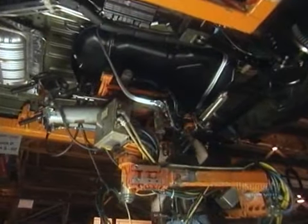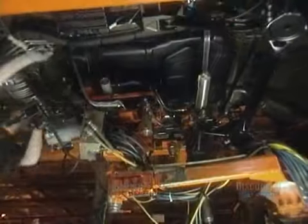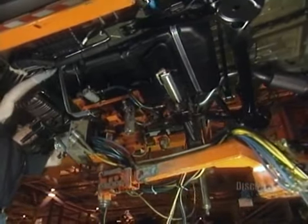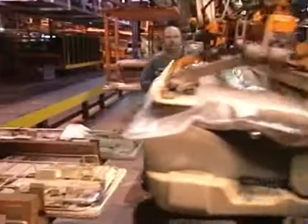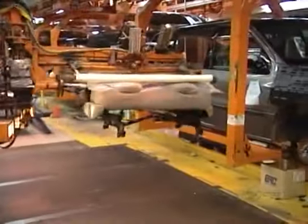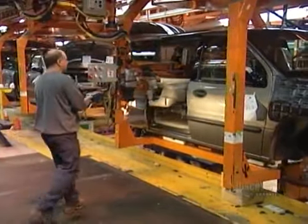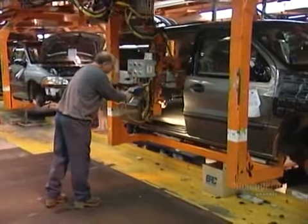Workers hook up the gas tank manually. The seats arrive ready-made from a nearby factory and simply clamp into place in the seat pockets that were welded onto the ladder assembly earlier.